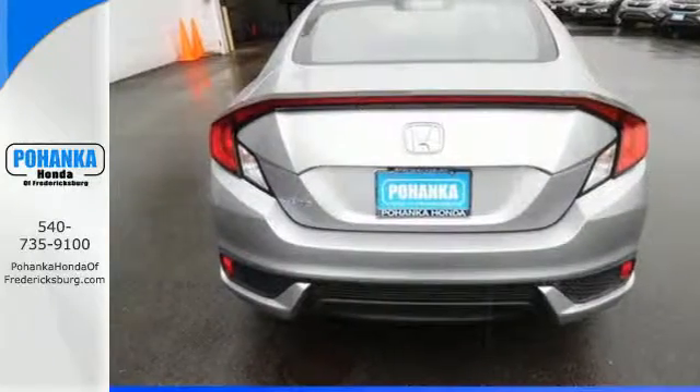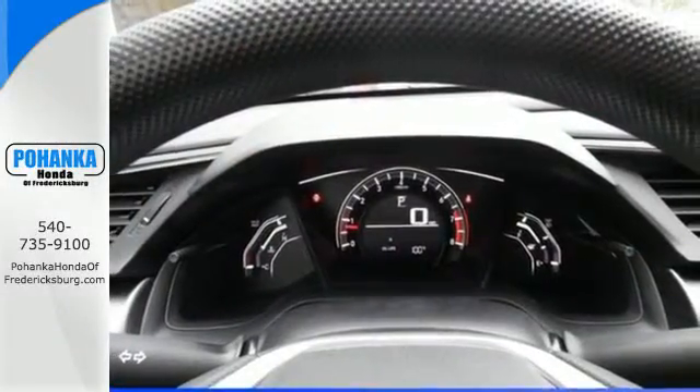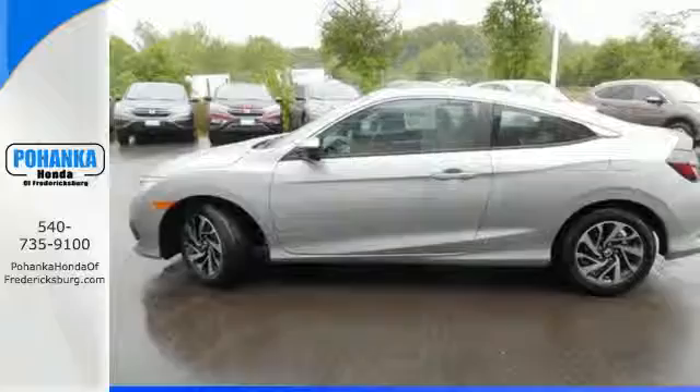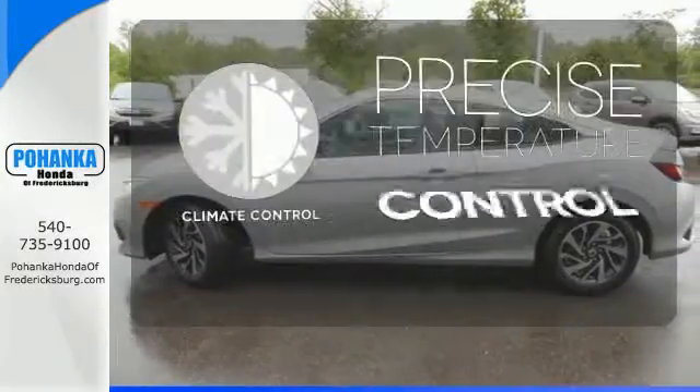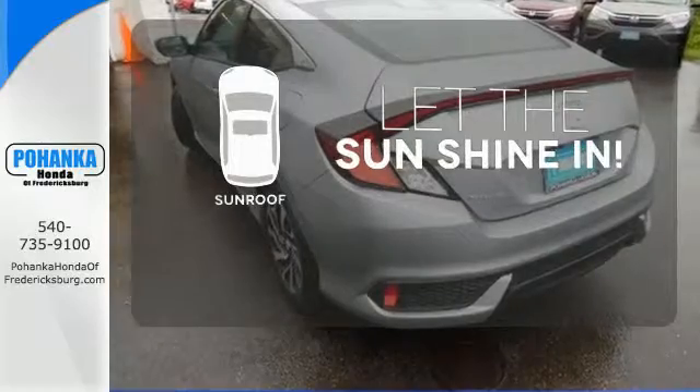The LED daytime running lights create a distinctive impression, and climate control, Bluetooth, and USB audio interface make for a more enjoyable ride. Select the perfect temperature with climate control, and let the sunshine and fresh air in with the sunroof.